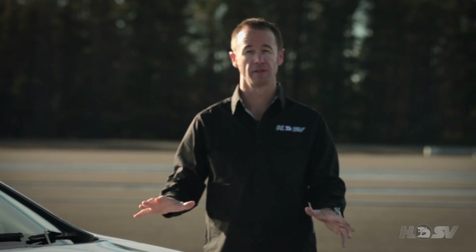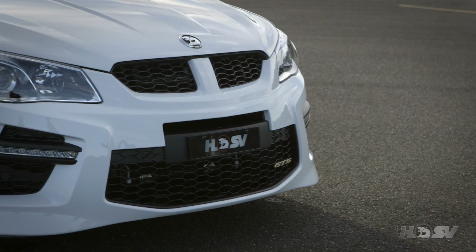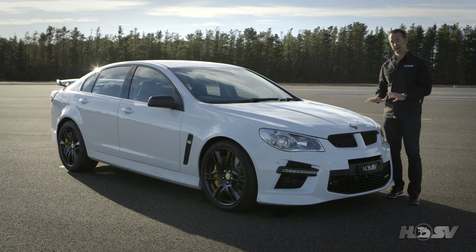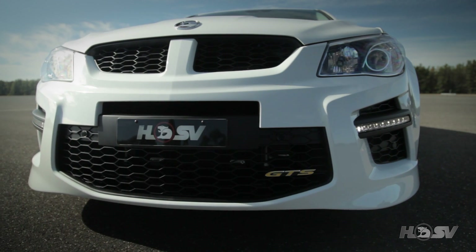So straight away, taking a look at the front of the GTS, you can see the integrated and sophisticated lines of the car, incorporating a very aggressive low stance with shallow ramp angles. Under the bonnet is something special, and there's a lot of power there. So to cool that power, we need some huge air intakes, which we have here.